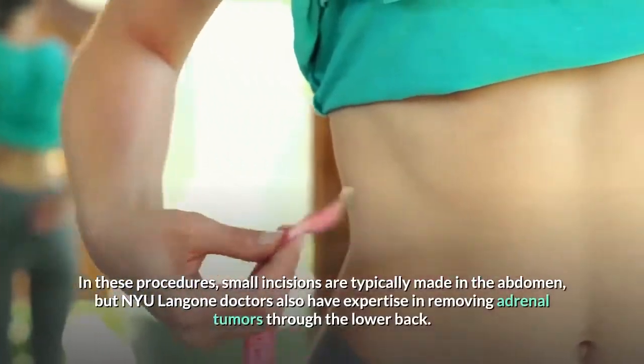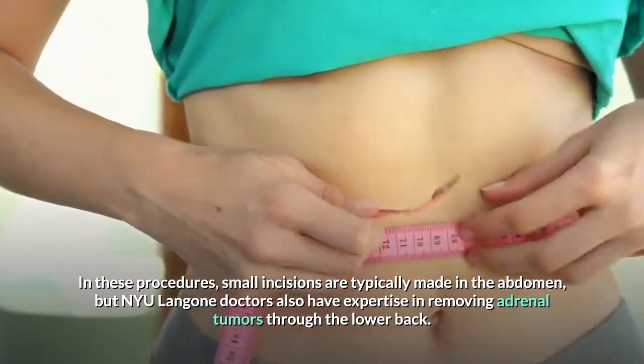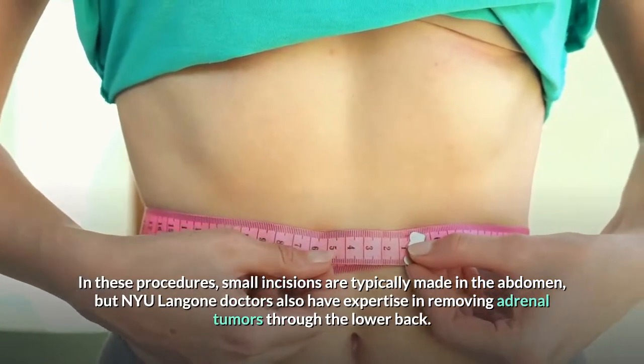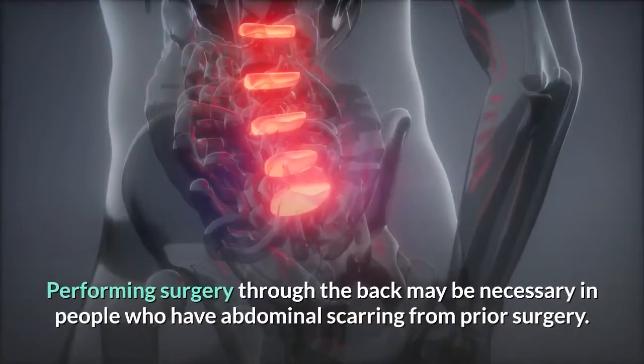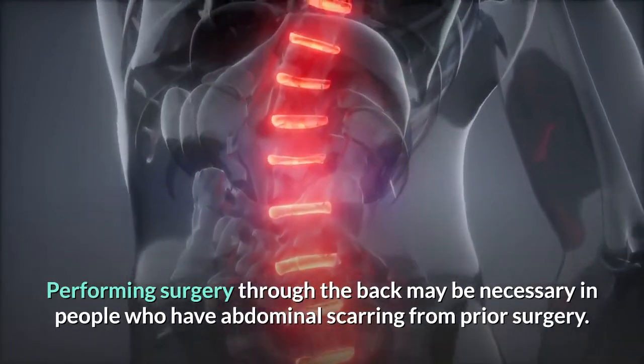In these procedures, small incisions are typically made in the abdomen, but NYU Langone doctors also have expertise in removing adrenal tumors through the lower back. Performing surgery through the back may be necessary in people who have abdominal scarring from prior surgery.